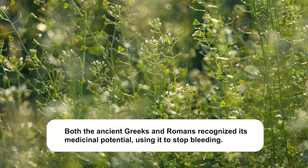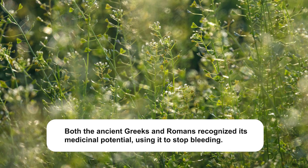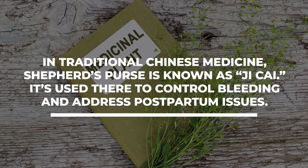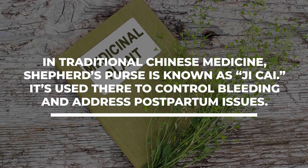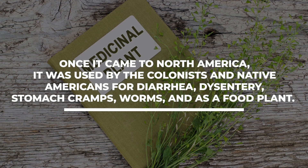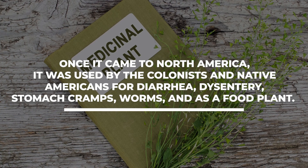Both the ancient Greeks and Romans recognized its medicinal potential, using it to stop bleeding. In traditional Chinese medicine, Shepherd's Purse is known as jicai — used to control bleeding and address postpartum issues. Once it came to North America, it was used by colonists and Native Americans for diarrhea, dysentery, stomach cramps, worms, and as a food plant.